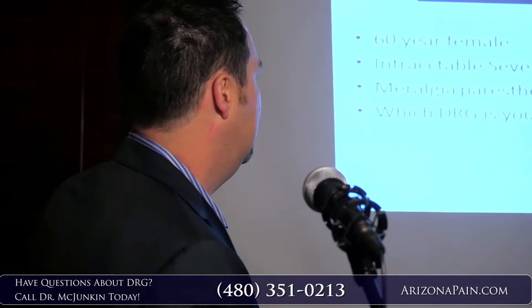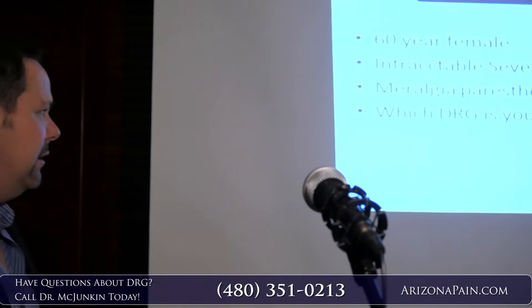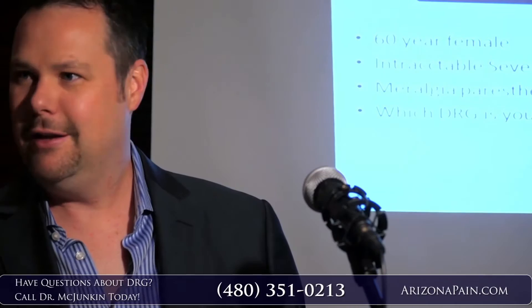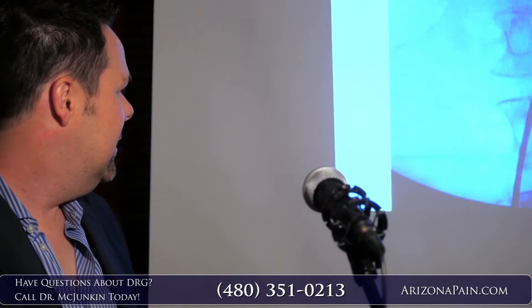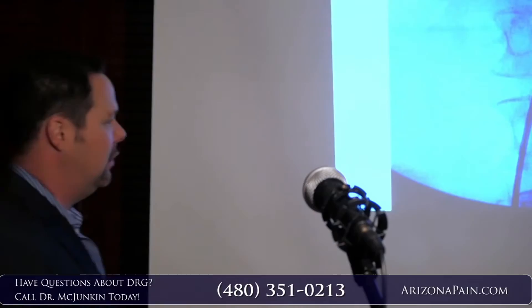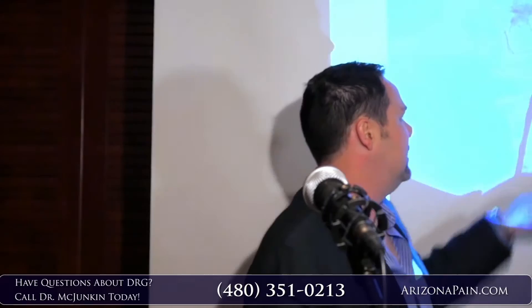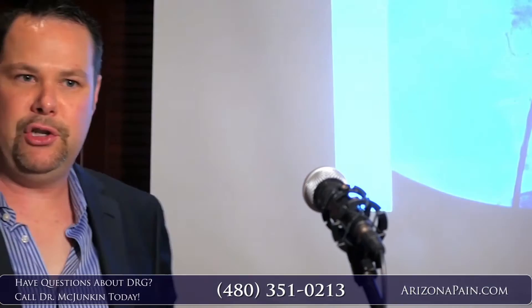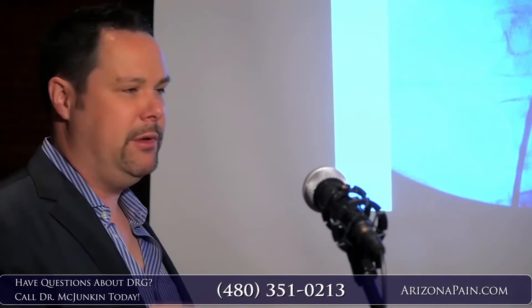Okay, case number one: 60-year-old female, intractable severe lateral thigh and leg pain, meralgia paresthetica. Which DRG is your target? It's a lateral femoral cutaneous nerve. This is actually what the procedure looks like — our needle coming in, the epidural space, a previous lead that has been placed. Basically we do an epidural, but instead of injecting medicines, we inject the little lead and steer it to the right area. It's a little bit trickier than regular stimulation, but once you're a master of regular stimulation, you can learn the technique.